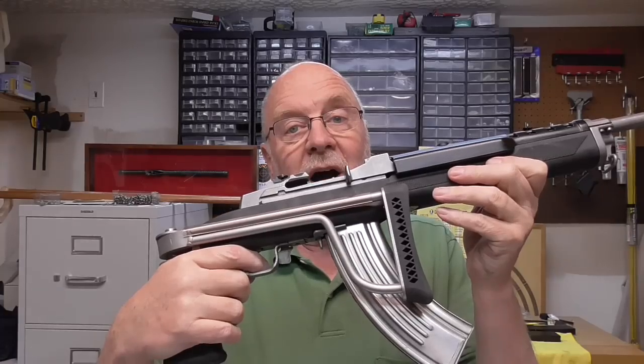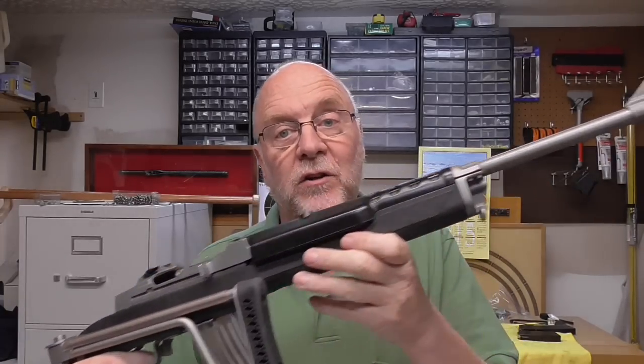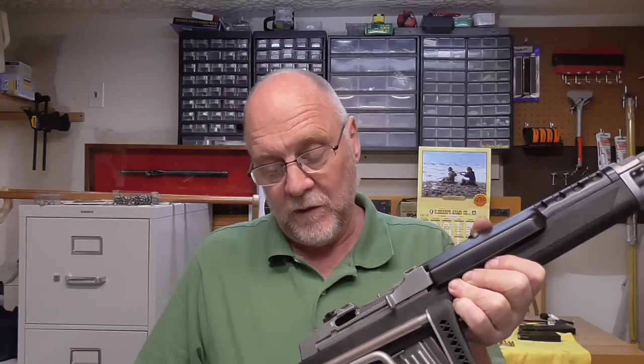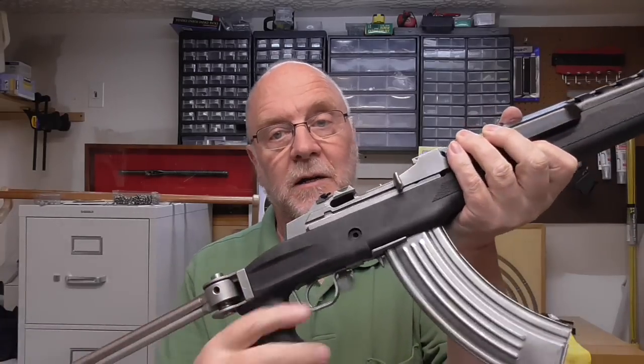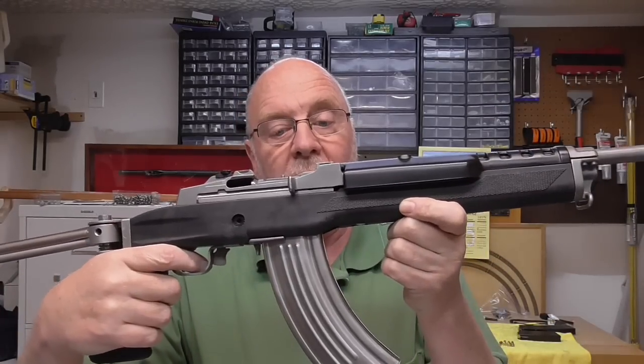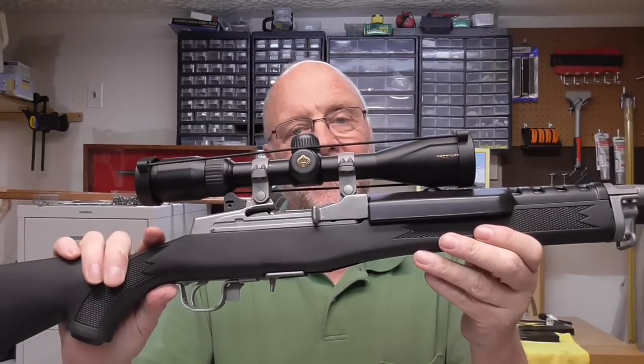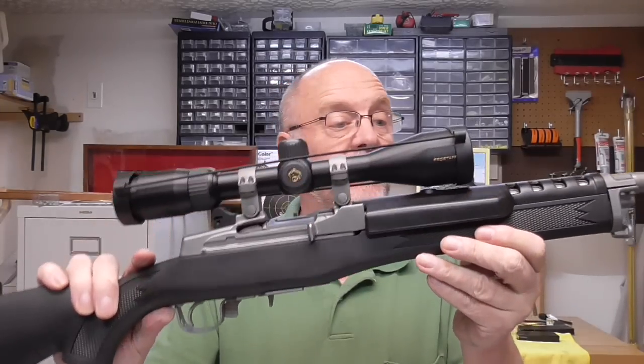Do I want some kind of assault-type rifle with a folding stock — this Butler Creek folding stock — and a 30-round magazine? Or do I want something more utilitarian, like this particular rifle? Now, some of you are thinking: is this a trick question? Well, of course it's a trick question.